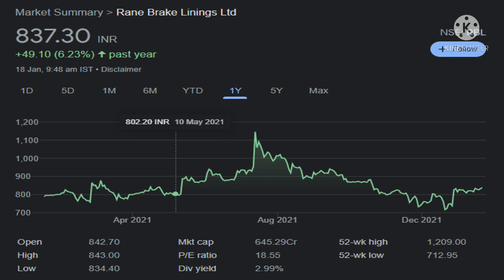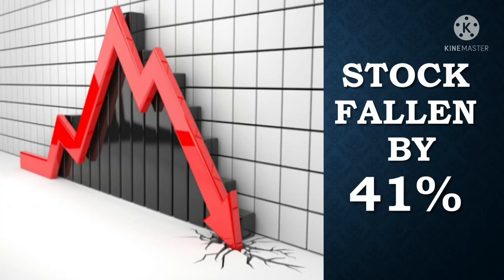Rane Brake has made a 52-week high of 1209. After that, the stock has fallen badly — it has crashed by 41%.